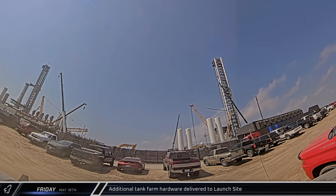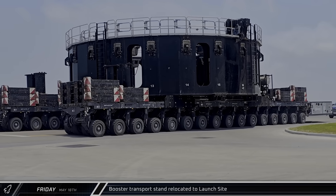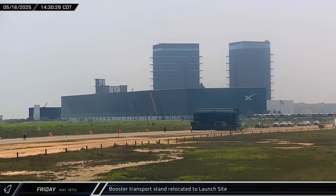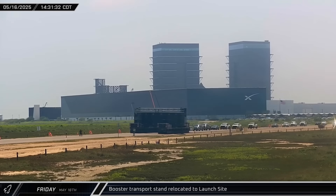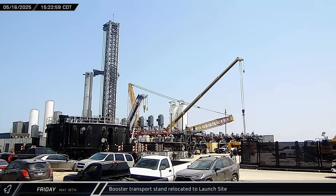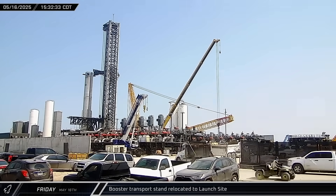Starting off this week, on Friday morning, two motors for cryogenic pumps at the tank farm arrived at Starbase and were brought into the launch complex for offload. The same afternoon, the booster transport stand was brought onto Highway 4 and returned to the launch complex after being removed from the site late the night before. This was a clear indication that SpaceX's plans had changed and Booster 14 was going to need to be removed from the mount before Flight 9.